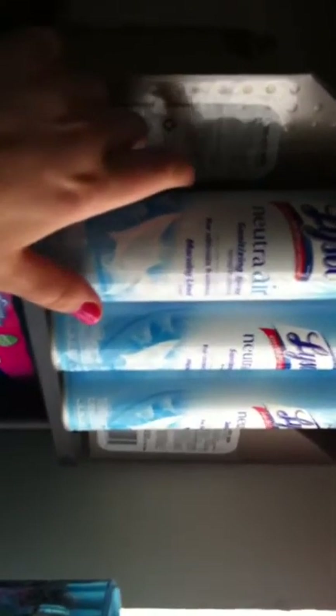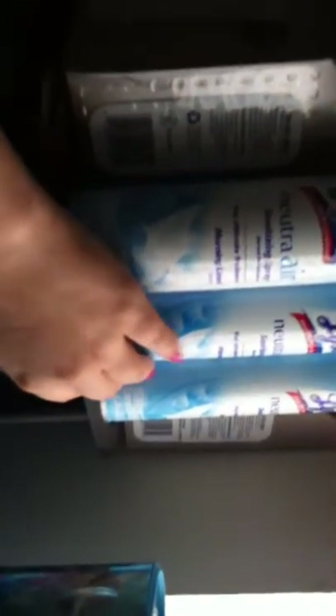And then the Lysol Neutra Air. We use this in the bathroom all the time because my husband is stinky. And then the Kleenex hand towels — I have a ton of them, they go all the way up there and all the way back there.